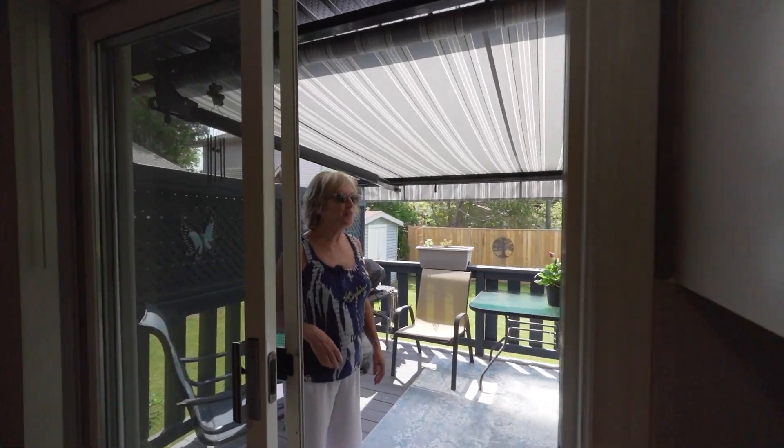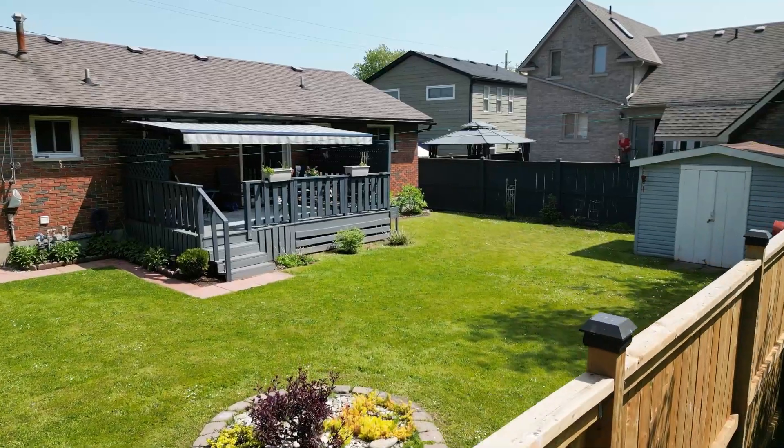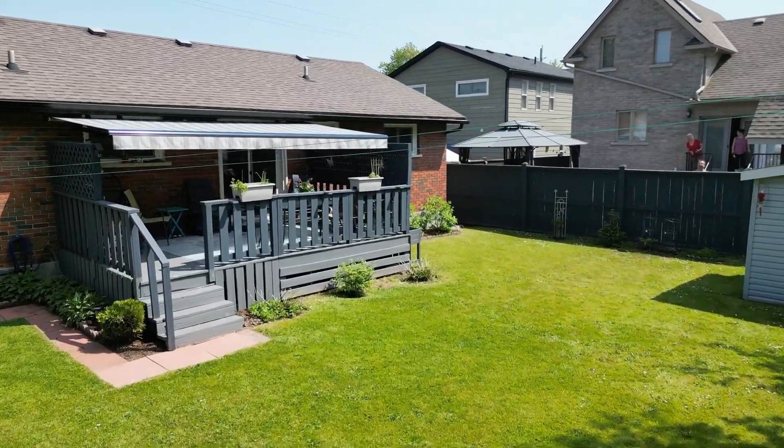Let's check out this patio with this fantastic awning that faces south — it definitely keeps the house cooler. A lovely little backyard. Thanks for watching; book a showing and we'd be happy to show you through.